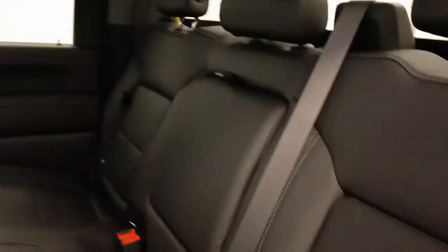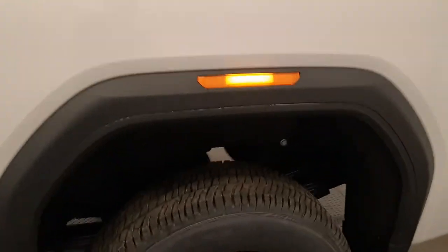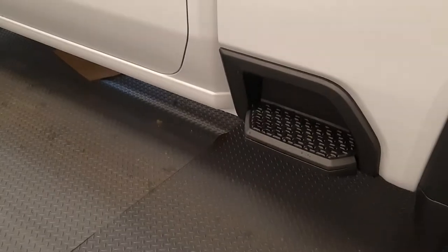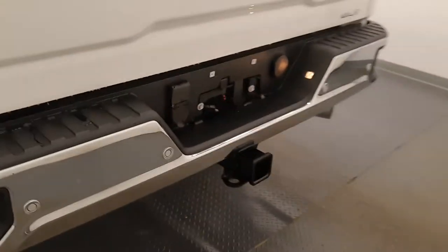Comes with OnStar, black leather interior. Third row has seating capacity for three. Built-in box step, built-in bumper step, and trailer and tow package.